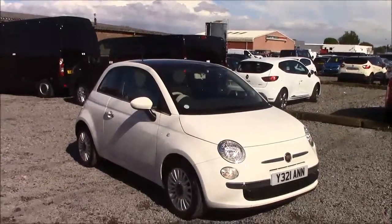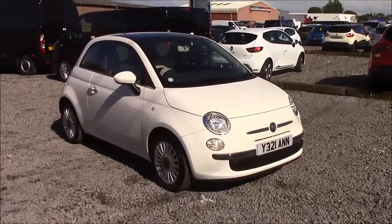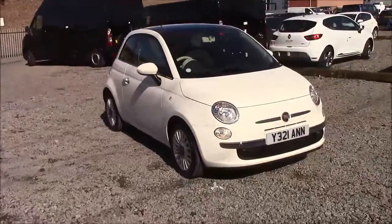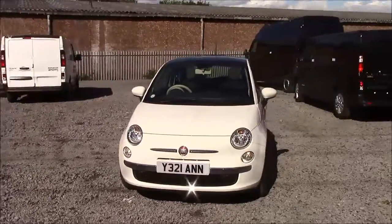Welcome to Wessex Garages here in Penarth Road in Cardiff. Today we have for you a Fiat 500 Lounge Dual Logic. This car comes in white and is a petrol semi-automatic. I'm going to be giving you a tour of this vehicle today, but for more information or further specifications on this vehicle please don't hesitate to click on the link in the video.